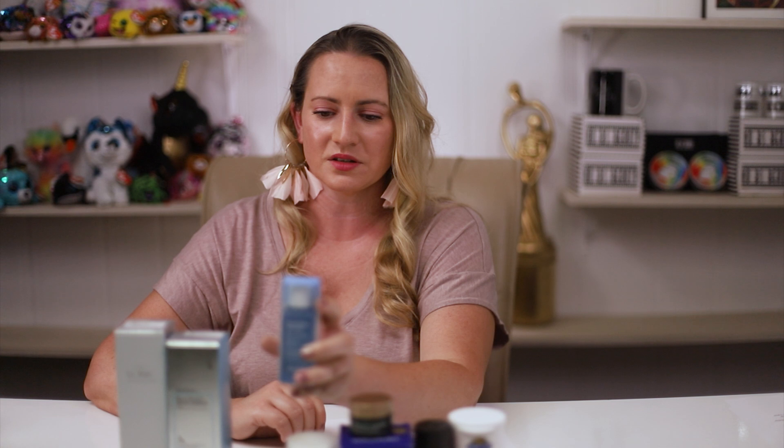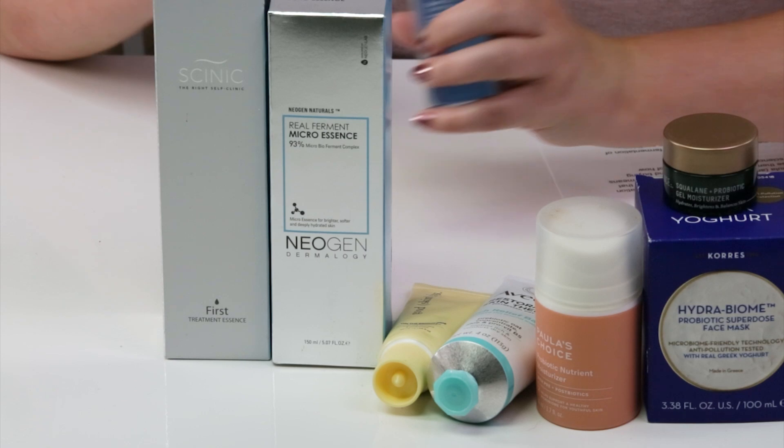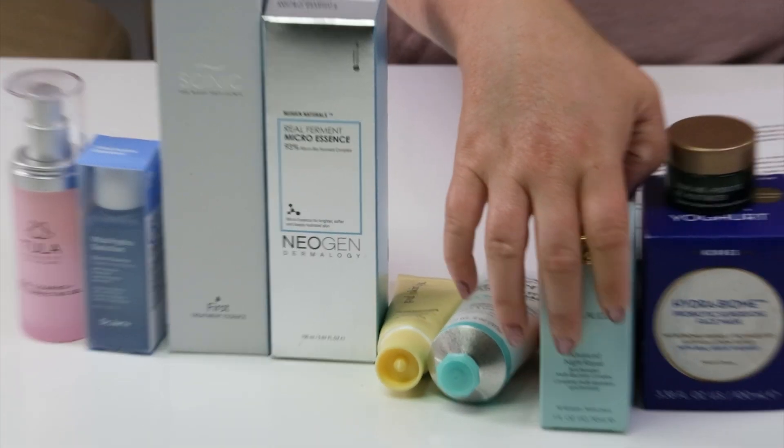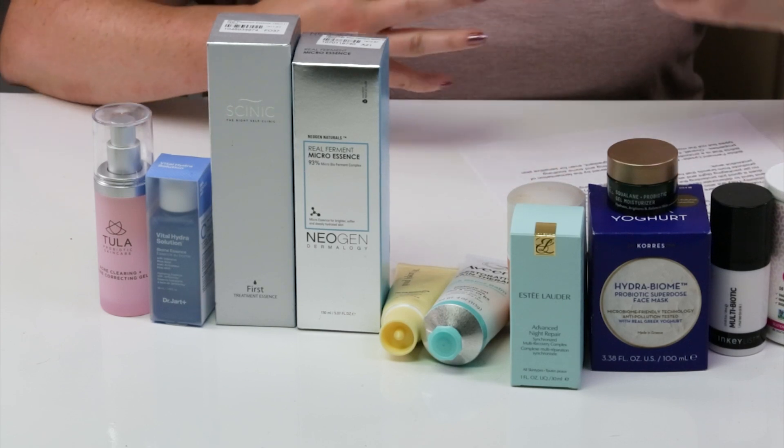I also have several bottles of the Dr. Jart essence, and another essence just came out as well. The Estée Lauder Advanced Night Repair and the Tula Probiotic Acne Clearing and Tone Correcting Gel are also great options. For proven probiotic skincare ingredients, look for species of Lactobacillus, Bifidobacterium, Vitreoscilla, and various ferments — especially common in K-beauty products.